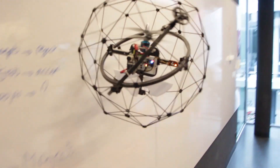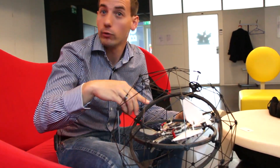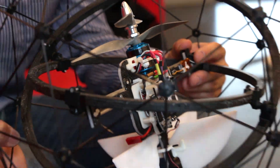Gimbal is a novel flying robot because it has this rotating protective frame around its inner part where the actual flying robot is located. This allows the robot to collide into things and continue its flight undisturbed.